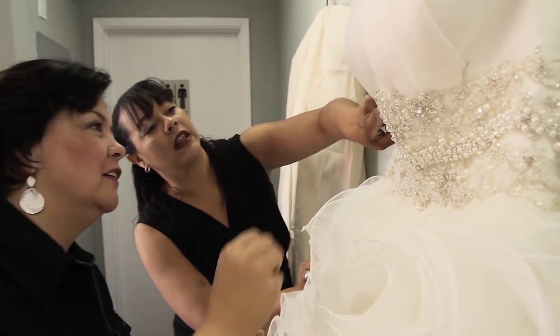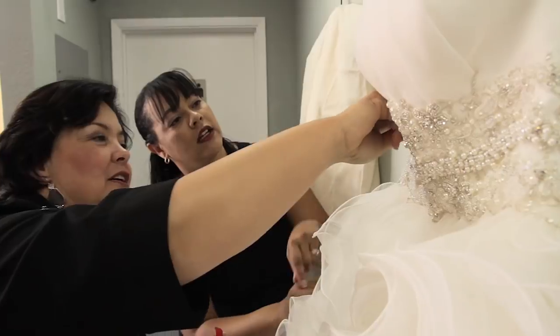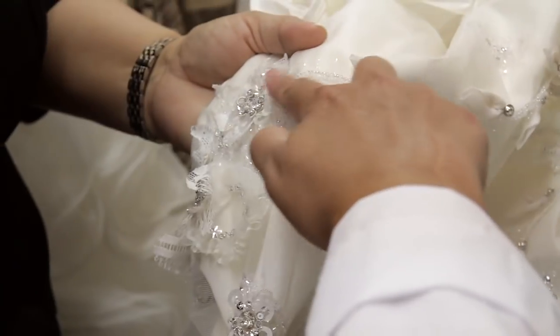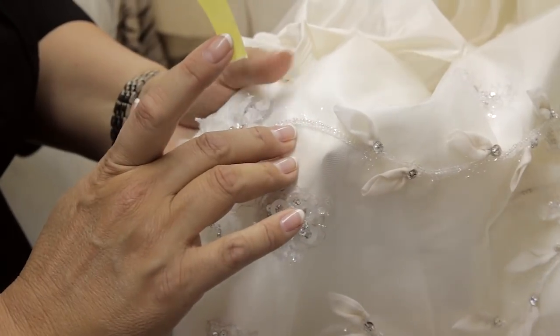When we receive a gown, we examine it for stains, construction, style, loose trims and delicate beading. Our cleaning methods are tailored to the specific needs of the garment.